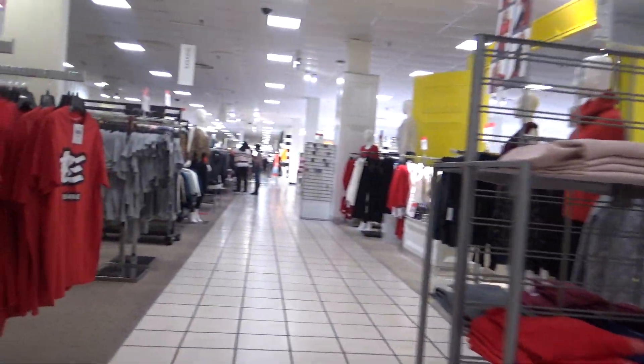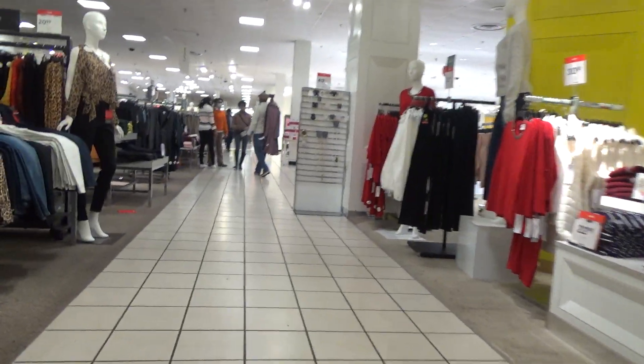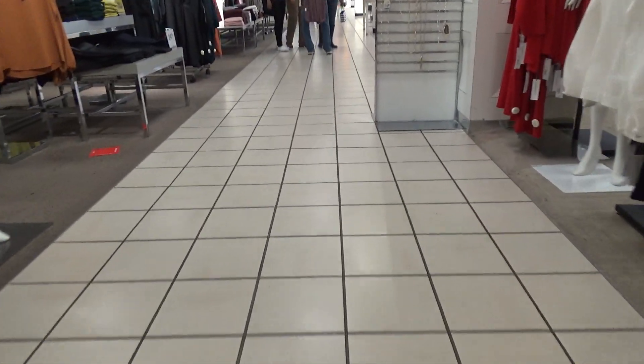Those are either the original brails or not — I don't think they're original brails though. I guess that is going to be it for me.